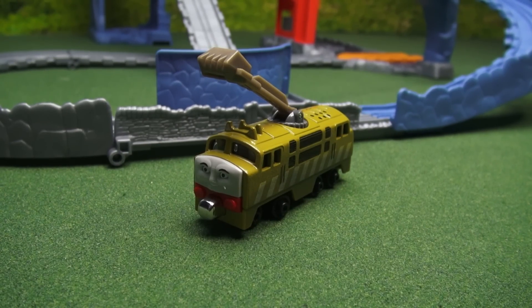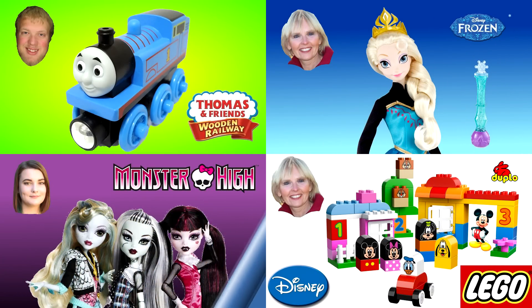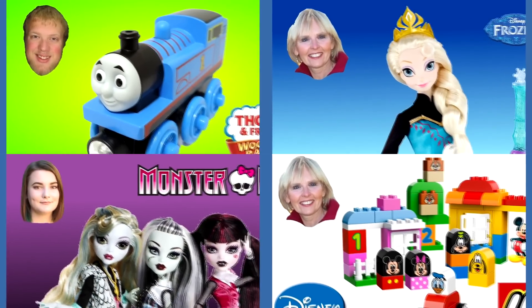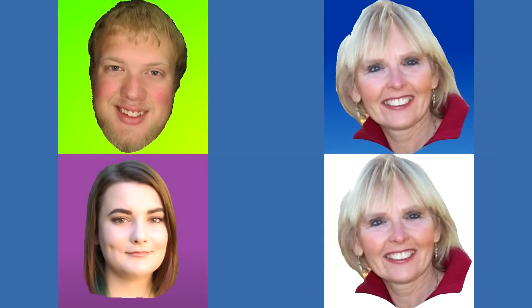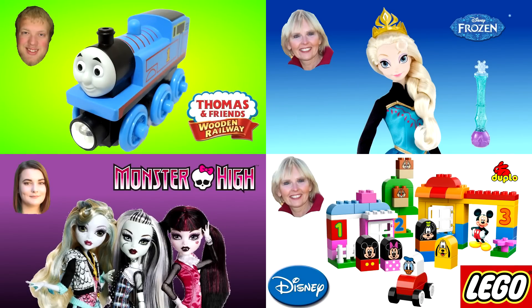I hope we can have this much fun with the next Thomas Friend as well! Now you can watch another one of my Thomas and Friends videos or one of my other friends' videos. Our pictures are always in the corner like these four examples, and please don't forget to subscribe!